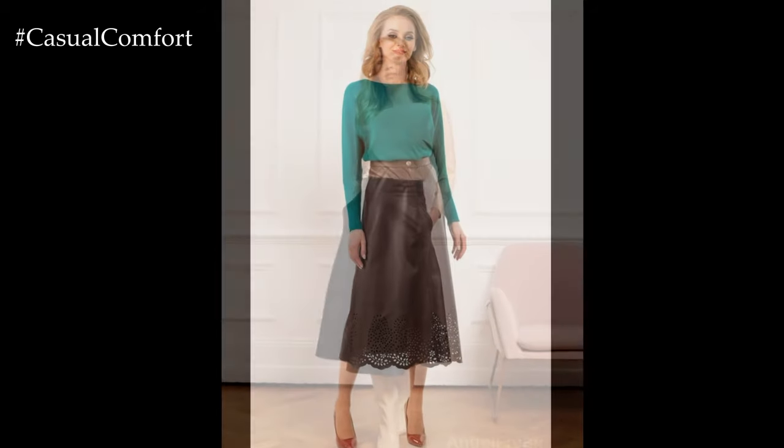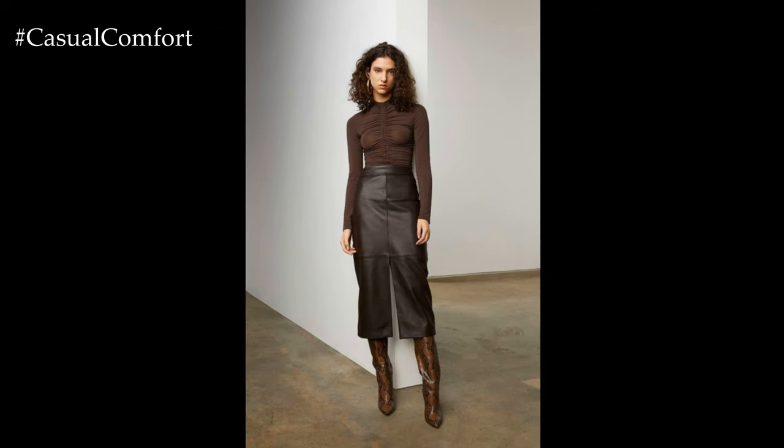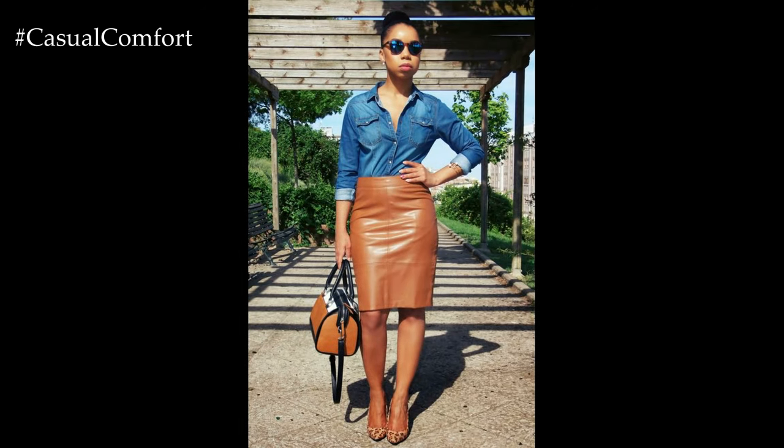In essence, a leather skirt outfit offers endless possibilities for creating stylish and versatile ensembles that exude confidence and sophistication. Whether styled for daytime casual or evening glam, the leather skirt adds a touch of edge and elegance to any outfit, making it a wardrobe staple for the modern fashionista.